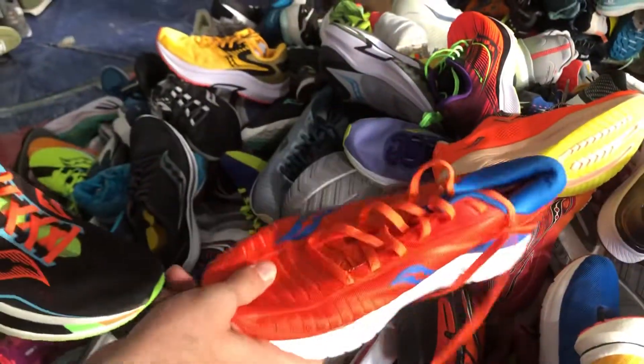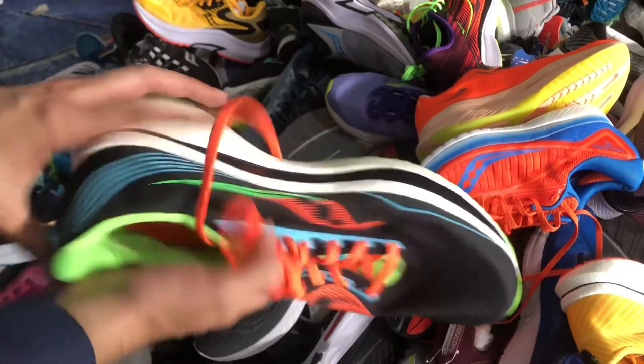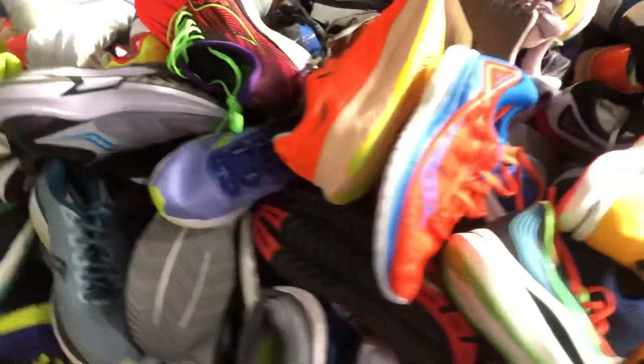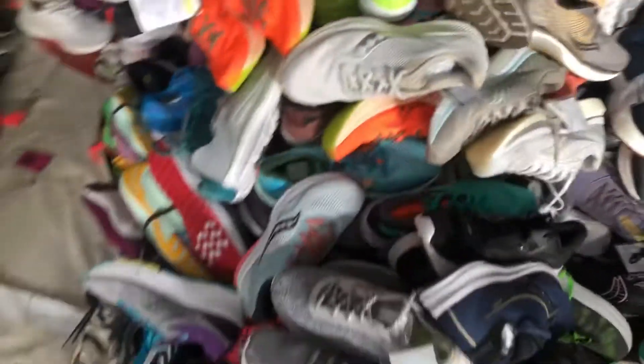We have got red, orange, blues, we have got greens — look at the shoe, absolutely great. So these are all Saucony. Another yellow. So you are seeing that we have this kind of stock available because you hardly get to see them.